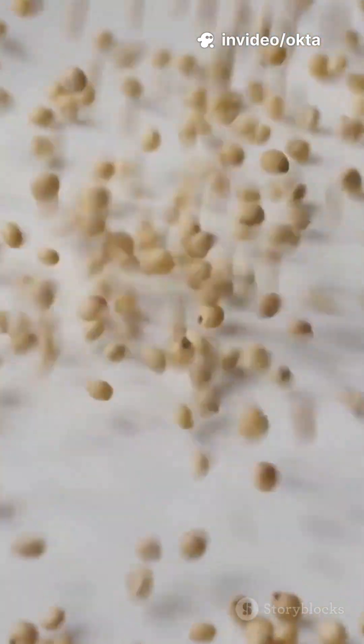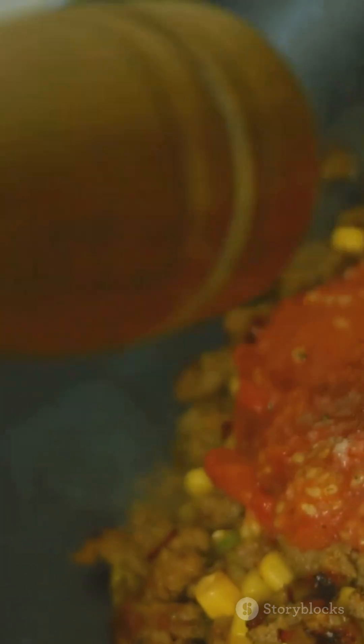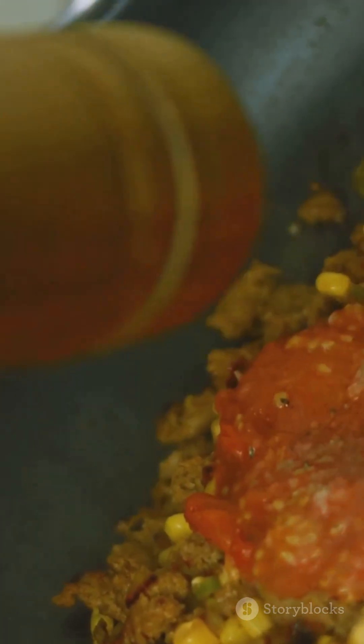3. It pops like popcorn. Tiny kernels literally pop. The puffs are smaller, crunchy, airy, and perfect for seasoning.